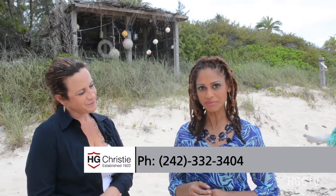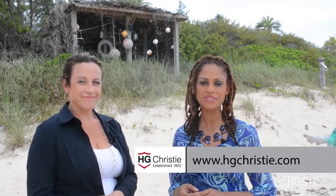This is a beautiful property — thank you so much for sharing it with us. If you would like more information about Heart's Ease, you can give Rhonda a call at 242-332-3404. You can also view pictures or get more information at www.hgchristie.com. I'm Sandra Kemp along with Rhonda Wheaton with HG Christie here in Governor's Harbor on one of the most beautiful beaches on the entire planet. Thank you for joining us and we'll see you next time. Bye!